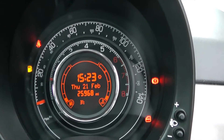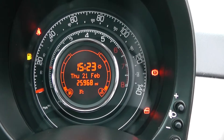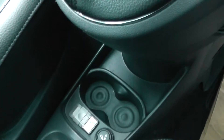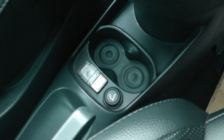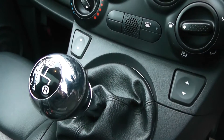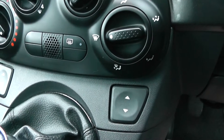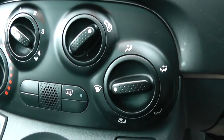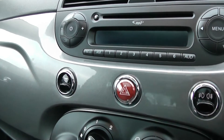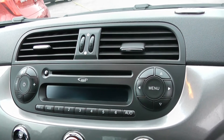The car has done 25,968 miles. Features including additional storage, cup holders, power outlet, and also an iPod connection. 5 speed manual gearbox, front electric windows, heated rear window, air conditioning, a city button, a radio CD player, and also has a sunroof.